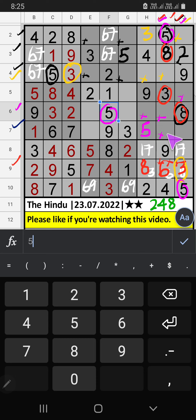Seventh row, three numbers are remaining: two, four, eight. Sixth grid, we already have eight, so eight can't come in these cells. Then eight is confirmed here. Only two numbers are remaining: two and four. Column I, we already have four, so four can't come in that cell. Four is confirmed here, then two is here.